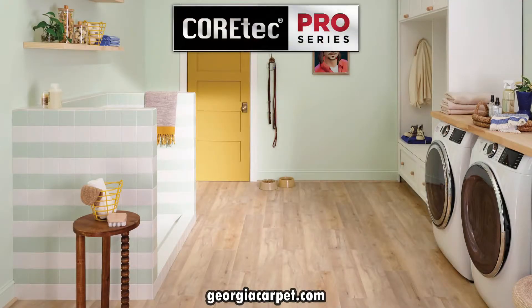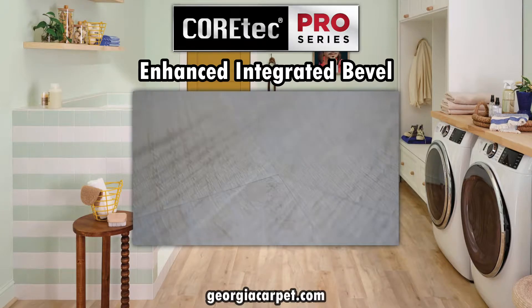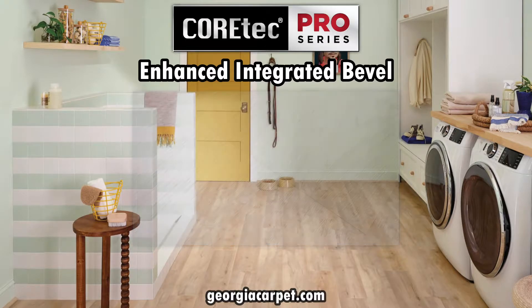First let's start with one of the standout features of this product: the enhanced integrated bevels. These bevels add depth and dimension to each plank, giving it a more realistic and authentic hardwood appearance. This means those little spaces between each plank will be more clearly defined — it won't look like one piece of vinyl.